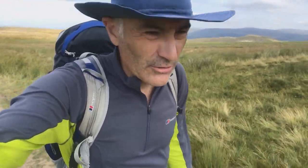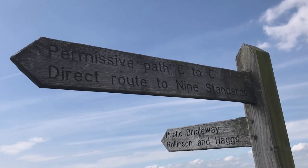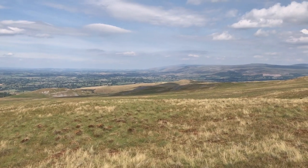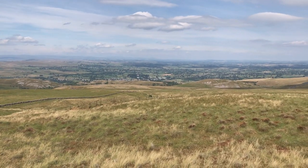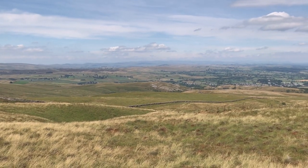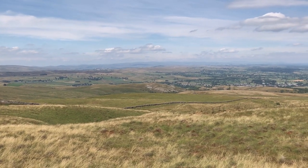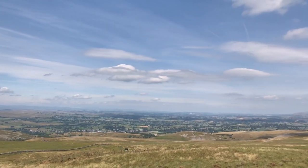I've got my sun cream for my legs — you saw them yesterday — so we go, protect the old skin, the old pegs. Looking back, what a view. To the north, that's the Pennines on the right heading north. North-west, that's the Vale of Eden right in front. And then far left, those are the Lake District Hills in the far distance. What a view, what a day. Look at that sky. It's fabulous.